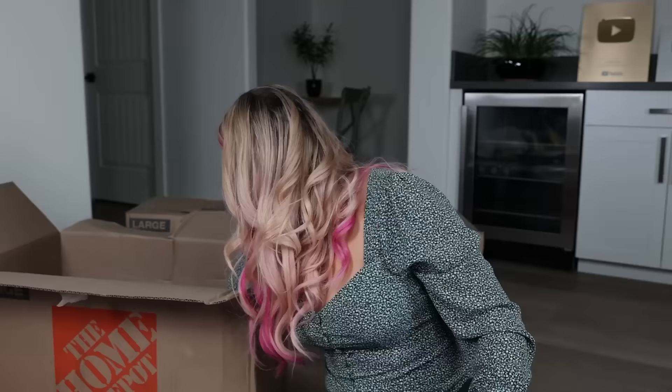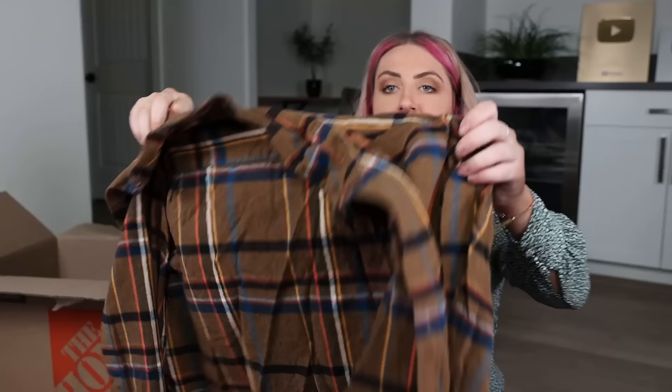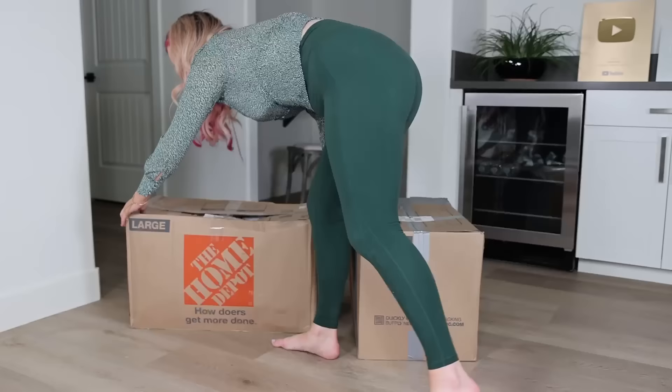We got a big box of wood hangers — these are pretty, I'm definitely going to keep these. It's a cord. And the last thing in this box: Amazon Essentials flannel shirt. That's what I'm talking about.